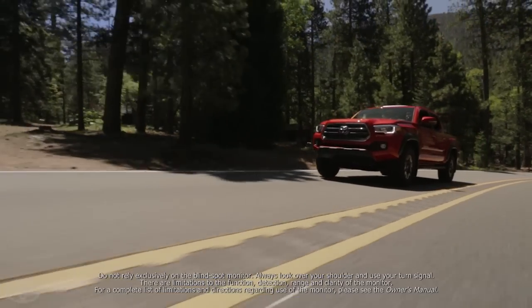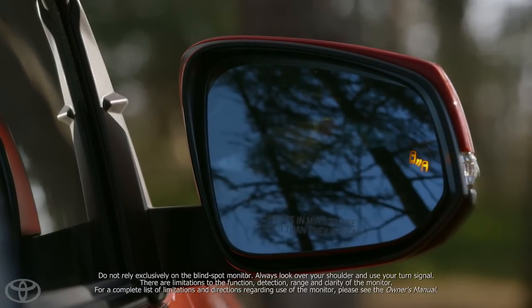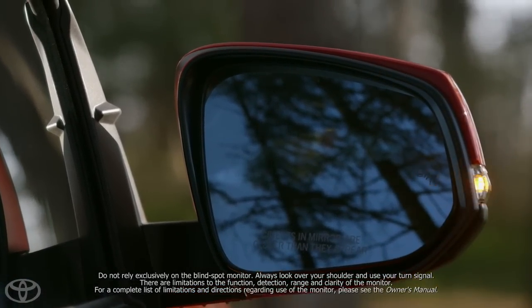When the available blind spot monitor detects a vehicle, it illuminates a warning indicator on the appropriate outside mirror to alert you of the presence of another vehicle, helping you to determine when it's safe to change lanes.